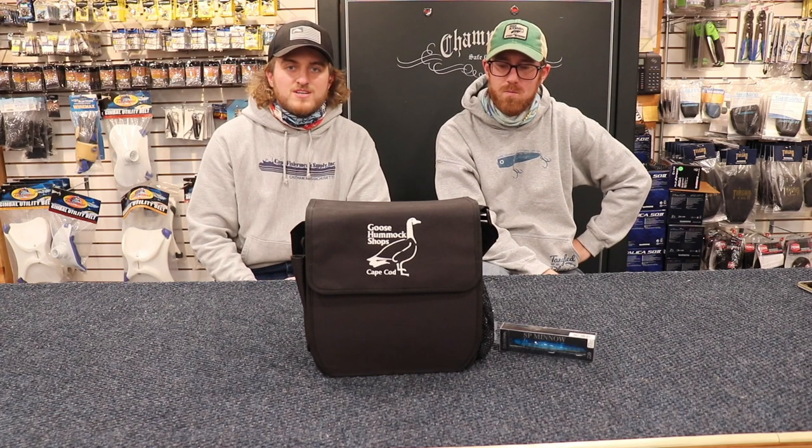Hey guys, this is Jake from the Goose Hormick. I'm joined today with my man Ian McPartland. Good afternoon guys. Today we're going to talk about fishing inlets. You guys sent some great questions, so we're going to kind of run through a couple here.